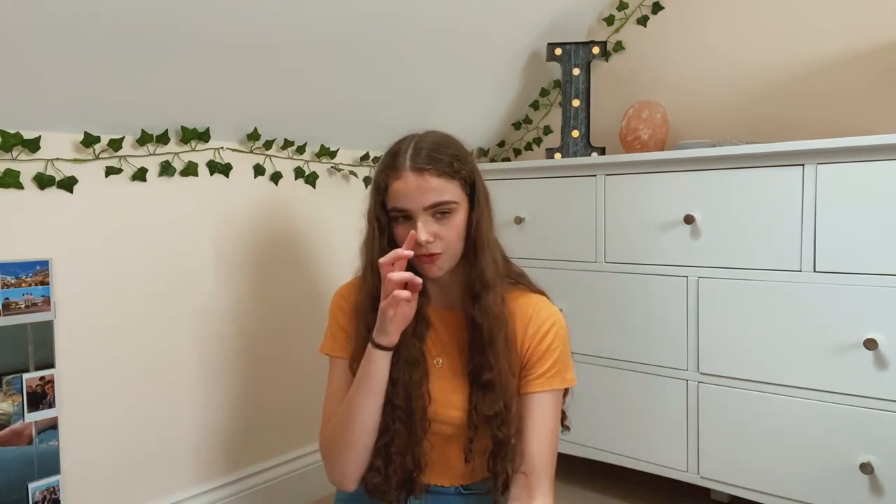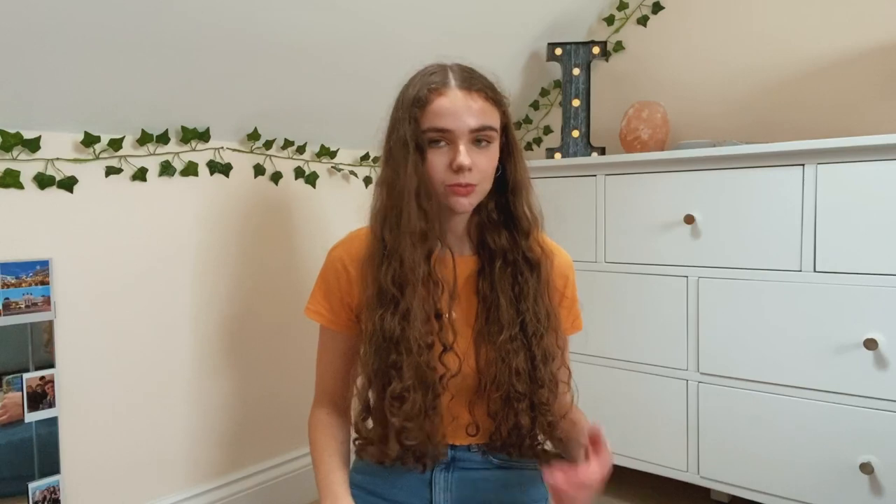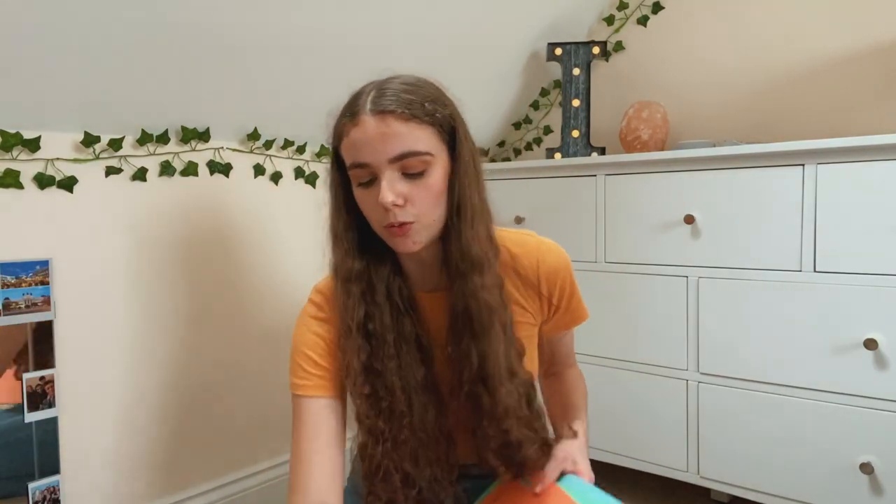When I was in sixth form I had three different folders, one for each subject and one daily folder. I don't really know what I'll need for university in terms of folders, so for now I've just bought one from WH Smith - I love their folders, they're really affordable. I'm not really sure what I'm going to use it for yet but I'm sure I'll find something. The next few things are little exercise books in three different colors plus an A5 size.